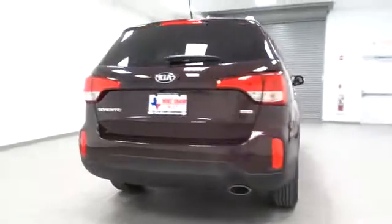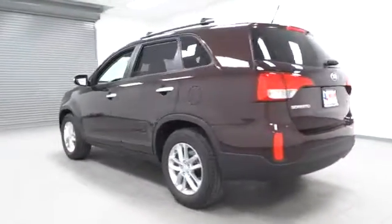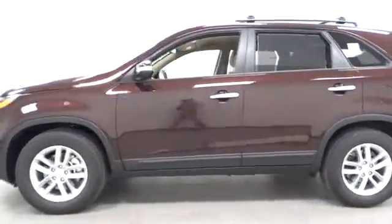Take one look at its stylish, sleek design and you'll want to cross over to a Sorento, priced below $30,000. This vehicle has less than 100 miles.